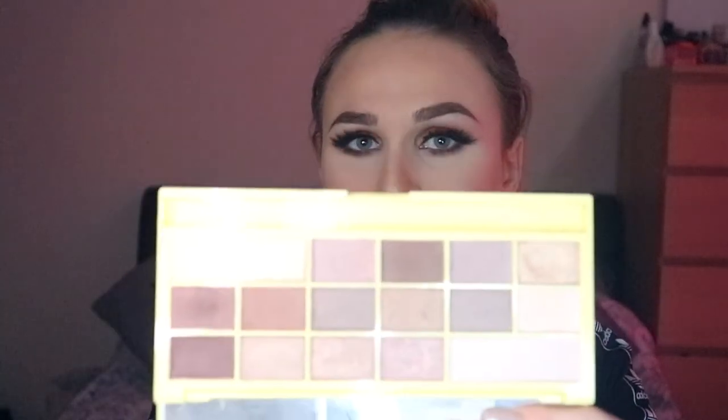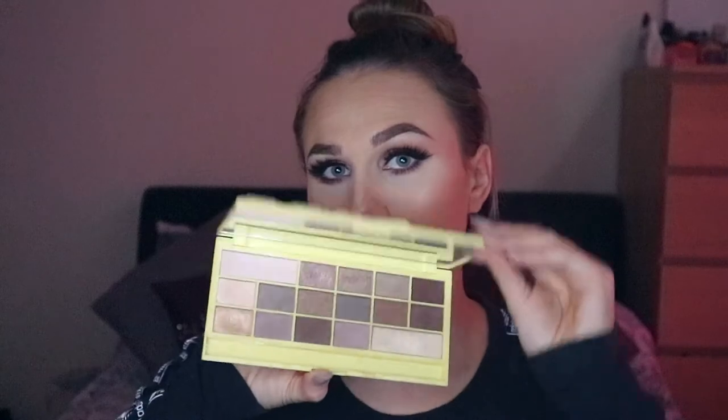You can buy W7 in B&M, Savers, The Range, places like that, and obviously they have their own website. This is the Eye Heart Makeup palette — I think it's really good for the money, like £7.99 or something. Really nice pigmented shadows, I just don't reach for it because I have better eyeshadows. I wish I did reach for this because it is such a good palette, but I don't anymore, so I'm going to give it to someone who will. It's got a lovely little chocolate bar look to it.